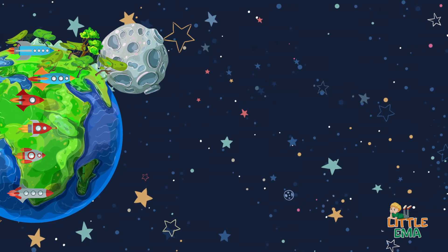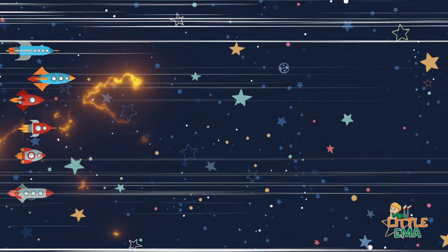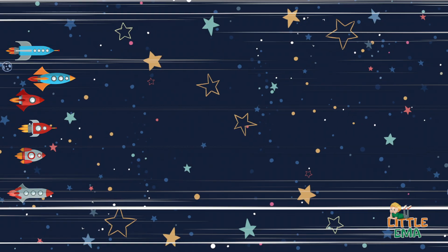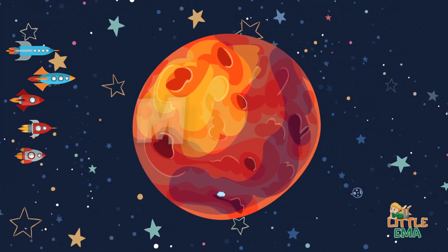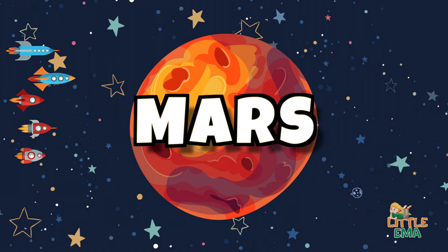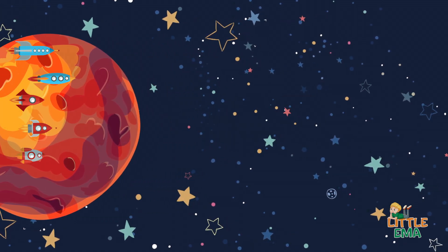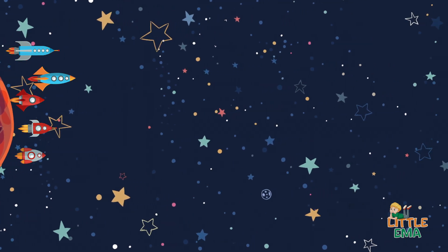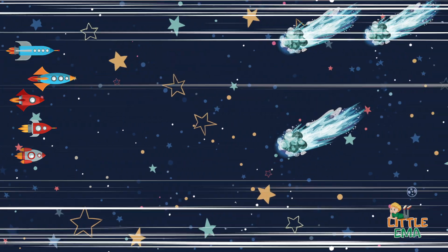The next planet of the solar system is Mars. And after that you will see some comets.